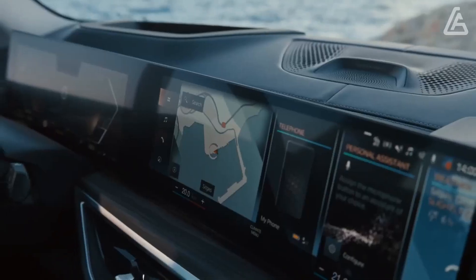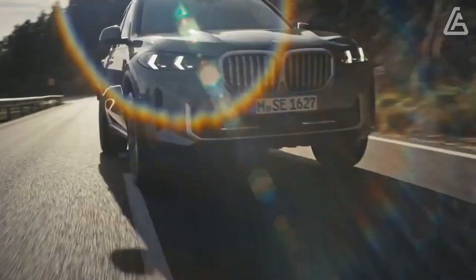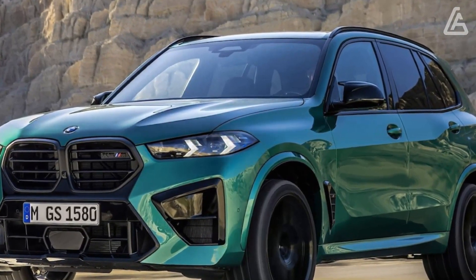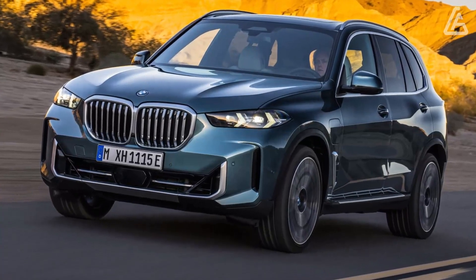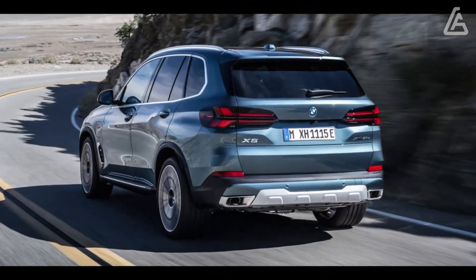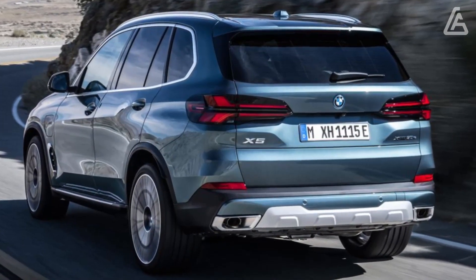All X5s also get a new curved infotainment display and BMW's latest iDrive 8 software interface, which is planned for an update to iDrive 8.5 sometime in mid-2023. The X5 is also now available with the Highway Assist hands-free driving feature first experienced in the new 7 Series luxury sedan.